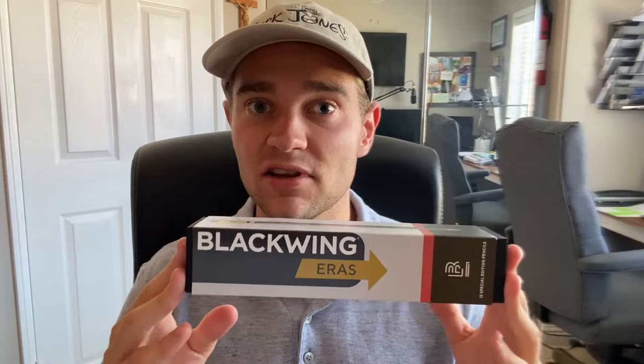They're most famous for making the Blackwing 602. A lot of artists and animators, musicians — they revered these pencils. They love these pencils and I am along with those people.